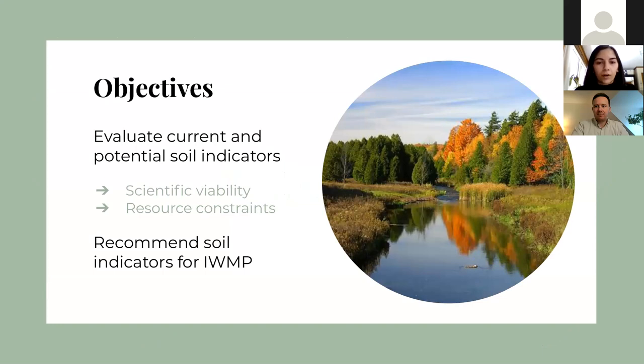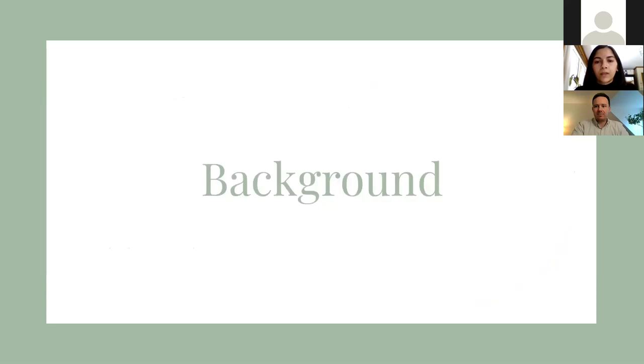Properties that are currently monitored will be evaluated based on their scientific viability and resource constraints, to see if they should remain in the program, be modified, or be discontinued. Potential indicators that are not currently monitored will also be assessed based on these same considerations. But first, a bit of background on forest soil.